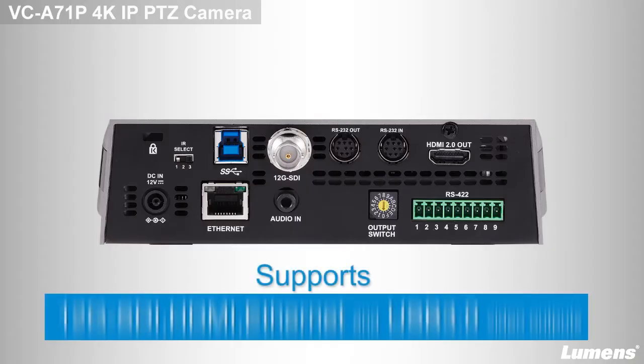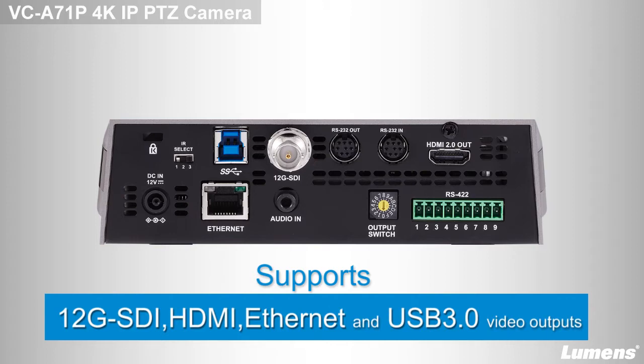The VC-A71P comes equipped with 12G SDI, HDMI, Ethernet, and USB 3.0. Multiple interfaces provide 4K video output at the same time, creating flexible installation options.